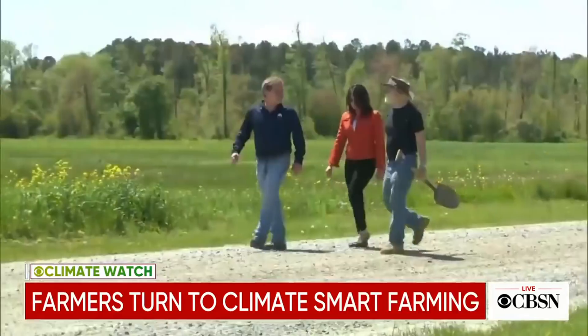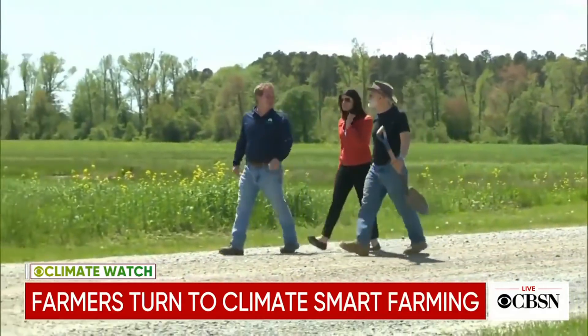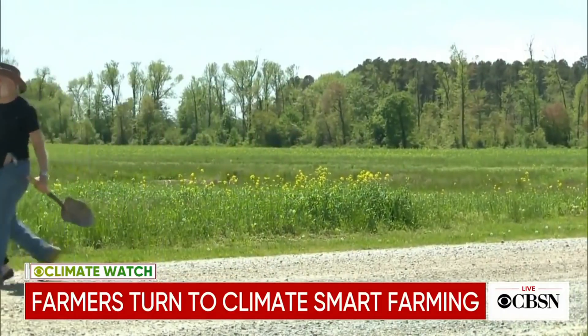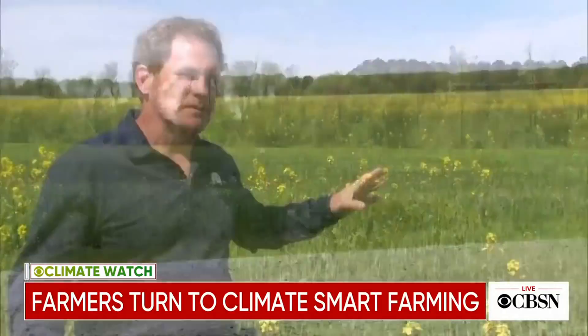Hill says this type of farming isn't for everyone and it requires chemical herbicides, which makes some uneasy. But for him, the end goal is well worth it. What are you doing for climate change, dad? Well, this is what I'm doing. This is the best I can do, given what I know.